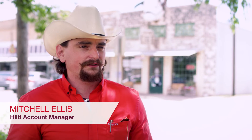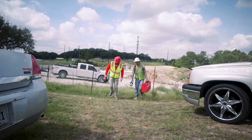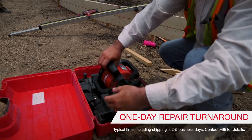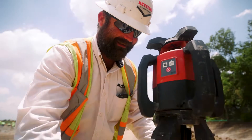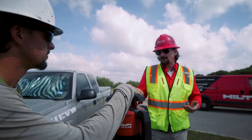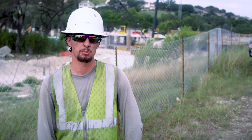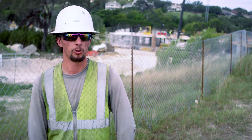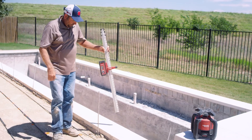Our warranty is incredible — drop it off on a Monday and you've got that laser back, spot-on, at your job site or office on Wednesday. When they see that, it's game over. It's a real quality laser and it'll give you what you're looking for. Knowing that this company and this product have that reliability and customer service — it keeps us coming back for more Hilti products. Once you get a taste of the Hilti product, it's hard to go anywhere else.